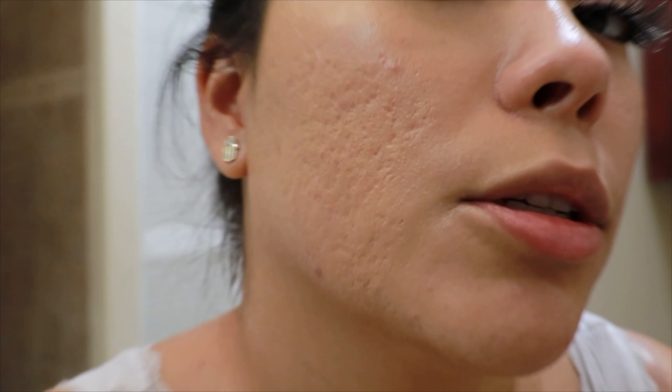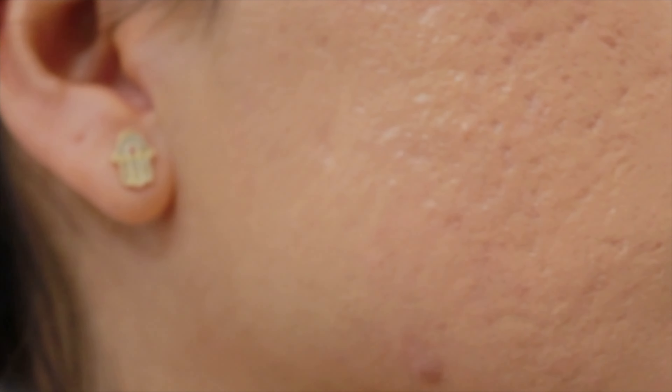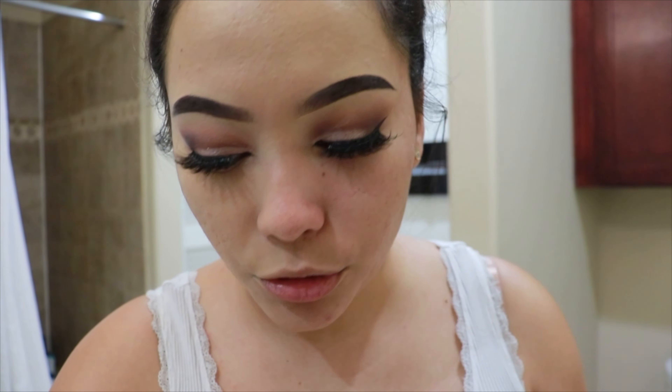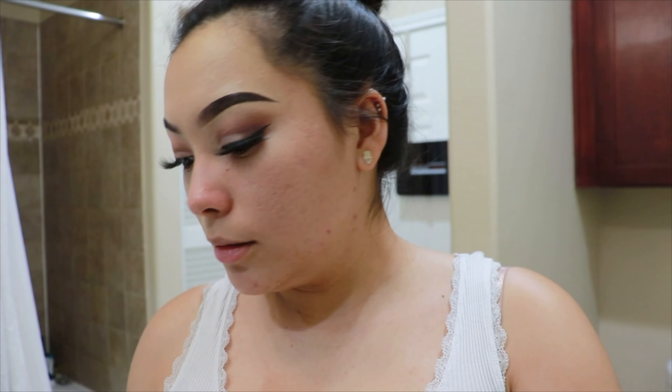That worked! You can see how red my skin is — it really neutralizes my skin color. The primer did not budge; you can see it's on the skin. But is it covering my scars though? I can still see them. We'll do the final flash test.